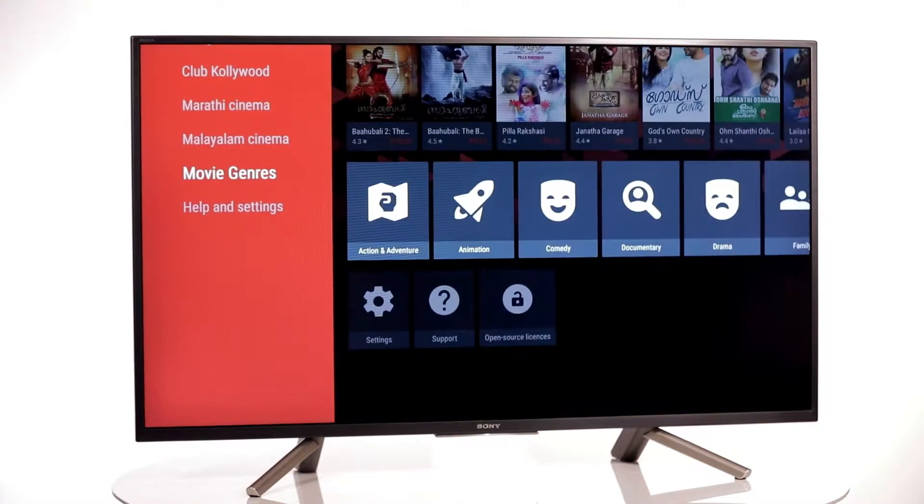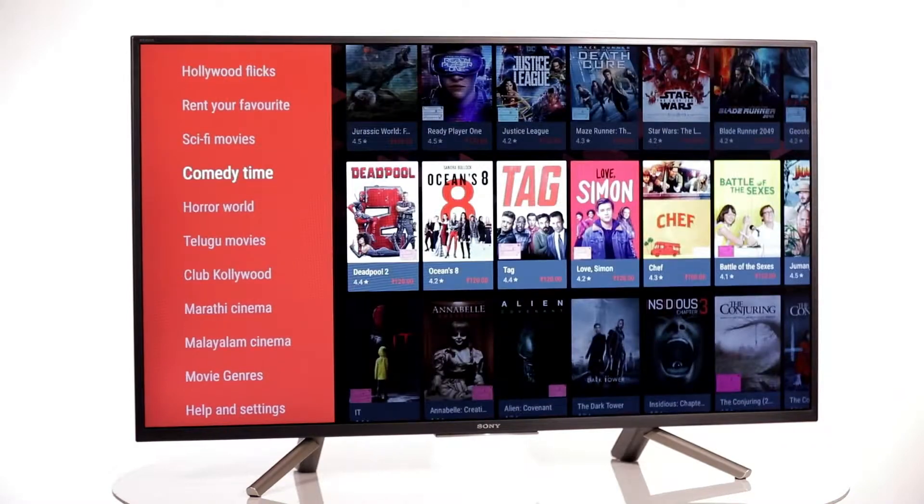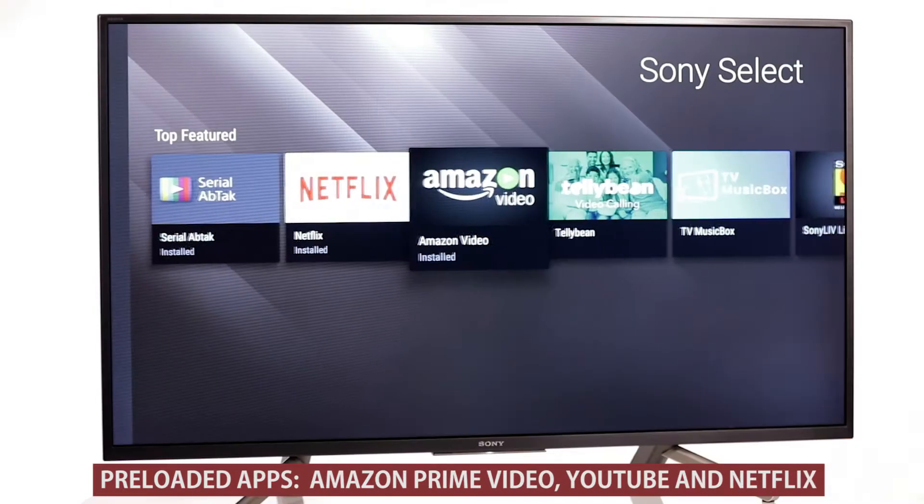The personal assistant on this TV is a companion to make life easy for you, ready to control other smart home devices at your home with just a voice command. This Android TV comes pre-loaded with popular entertainment apps like Amazon Prime Video.